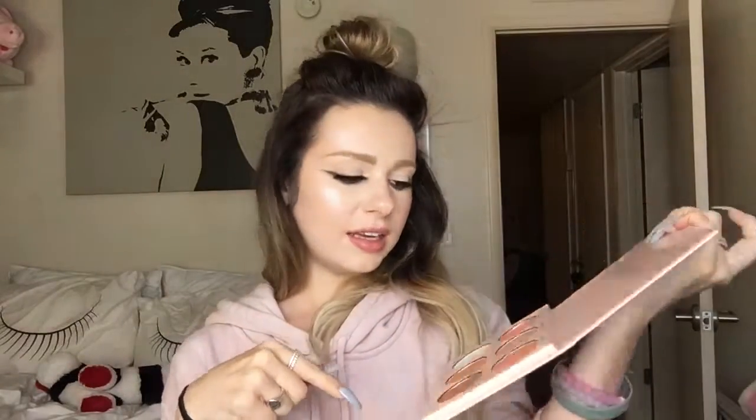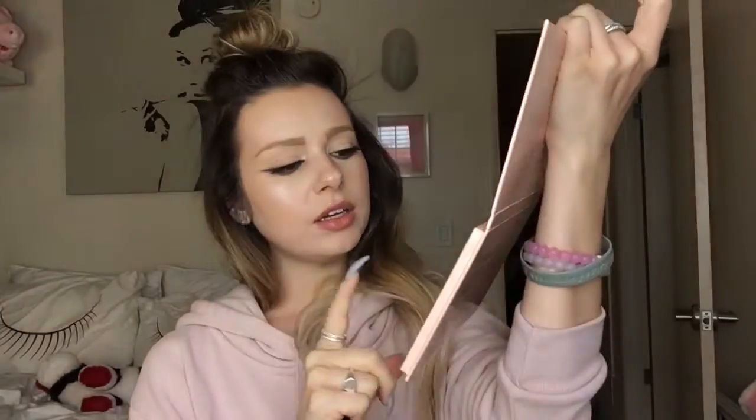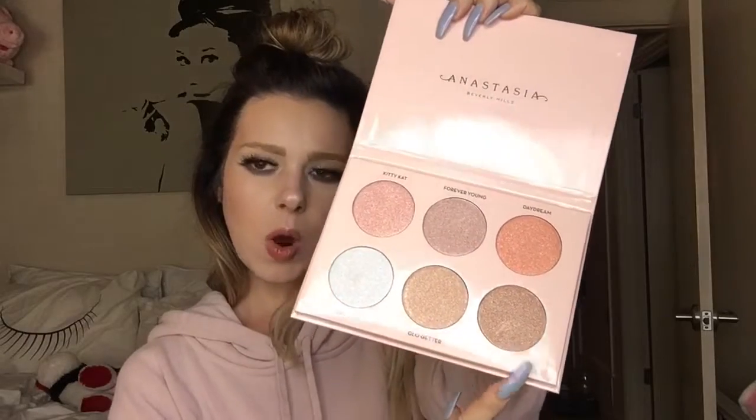So I'm wearing today on my face Kitty Cat and Forever Lit — it's like a really pink color and then a white color. Then we have a purple, and a gold, and then I would say a peach, and like a bronze. So they're all fabulous colors that I will be wearing every day of my life. Let's get to swatching!